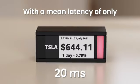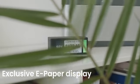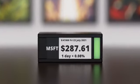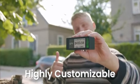It features an exclusive ePaper display to showcase your positions. ePaper emits no light and falls naturally into the surroundings like a framed picture that moves. TickerMeter is highly customizable to fit your investing and trading strategies.